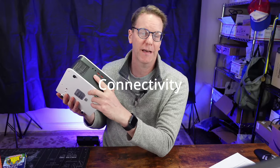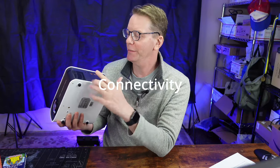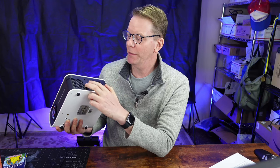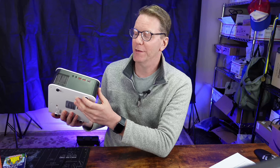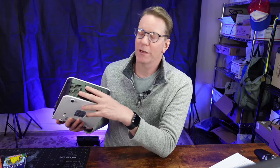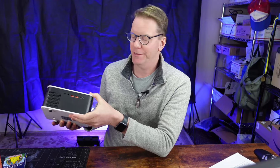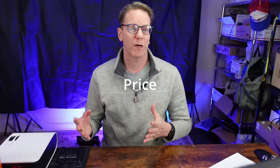Next is connectivity. On this particular projector, we have audio, AV, two USB ports, and an HDMI port. If you're going to be attaching external speakers or hooking this up to your AV system, you want to make sure it has the proper ports for that and that you have enough USB and HDMI ports for all the devices you're going to be attaching.